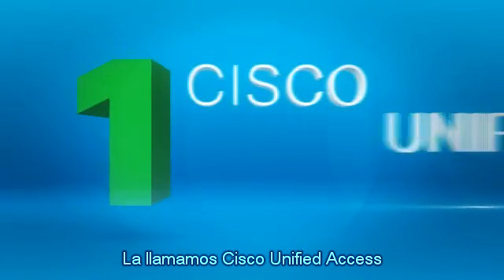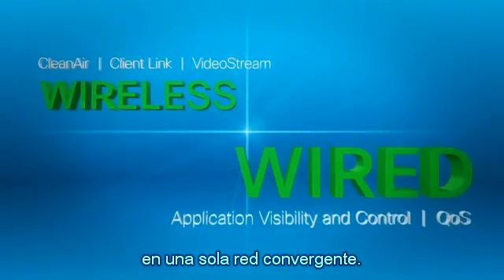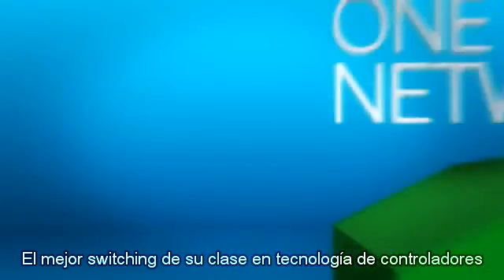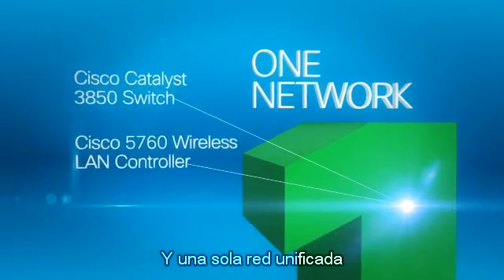We call it Cisco Unified Access, and it's leading the trend in combining best-in-class wireless and wired technologies into a single converged network. Best-in-class switching and controller technology from Cisco unifies wired and wireless networks into one unified access network.